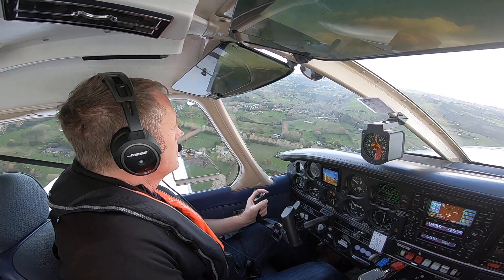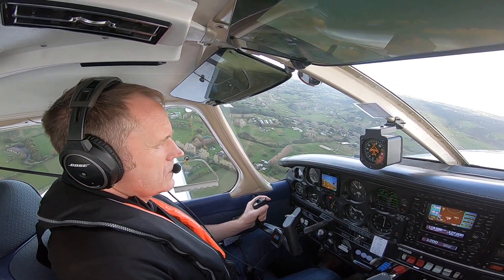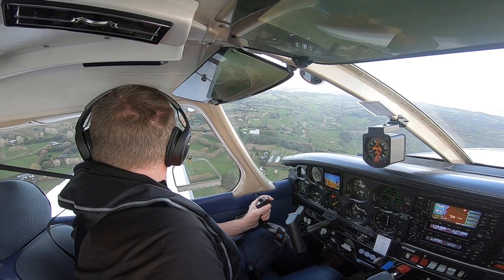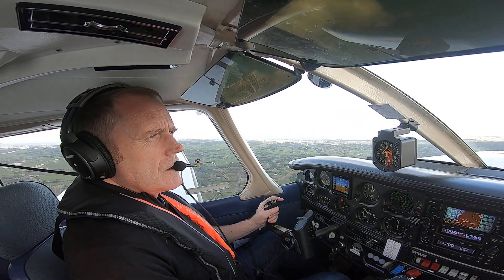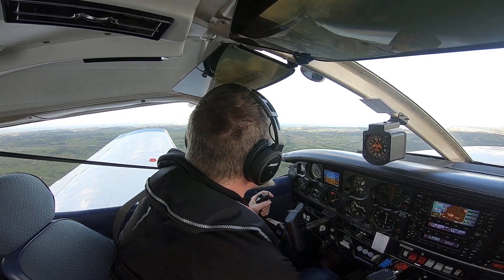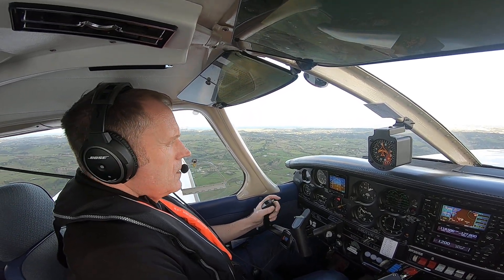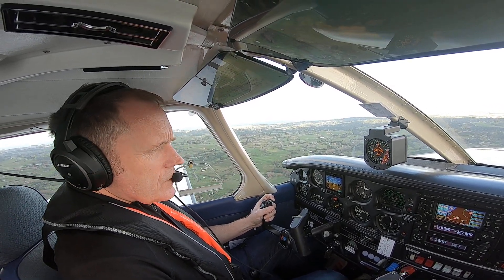Whenuapai traffic. Slightly bumpy day. Nice rainbow over there — you can't quite see that but I can. 1000 feet, 1200. And we're heading straight for the Sky Tower. Trimming out as the aircraft accelerates. North Shore traffic, Tango Golf Foxtrot, vacating Whenuapai via the crosswind. Changing to Whenuapai.